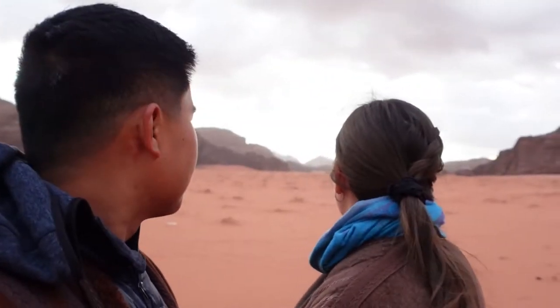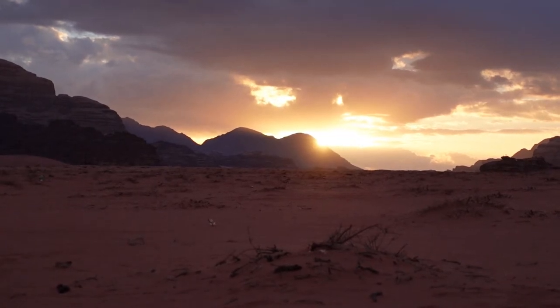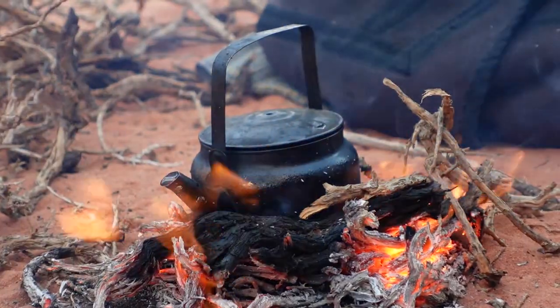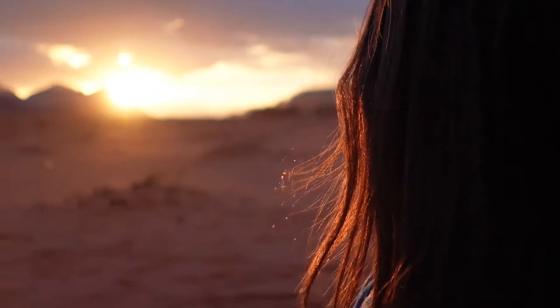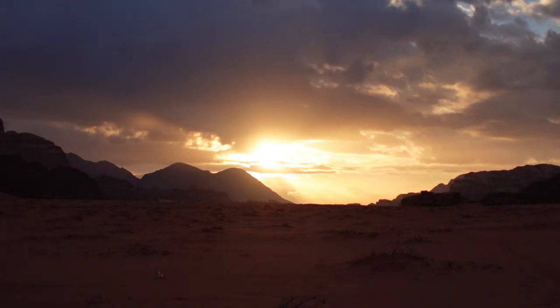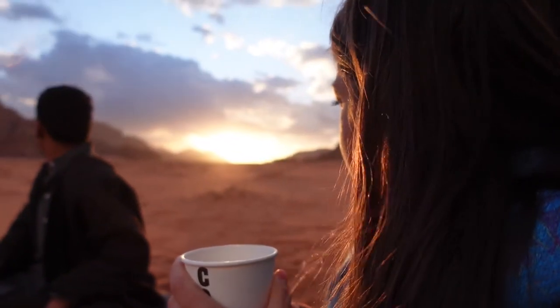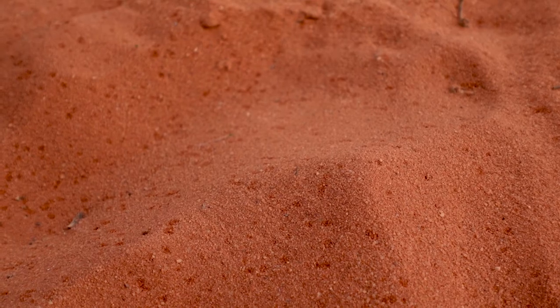The sun is coming up behind us. I think we will get to see it in between those mountains there. It's actually raining a little, which I think is really exciting. They haven't had rain here for many many months.